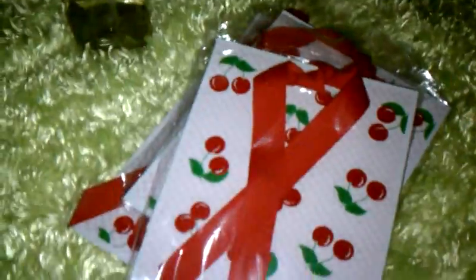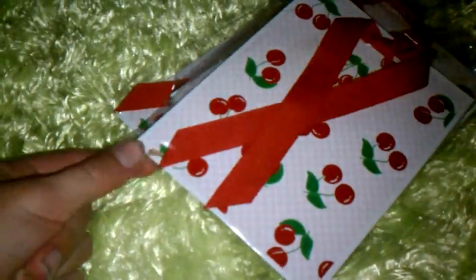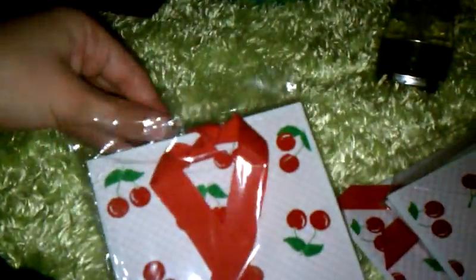I saw these little tiny bags and they looked really cute, so I picked up four of them — two yellow and two pink. And then I went over to the lip gloss section to see their new lip glosses and I found these. Aren't they just the cutest things? They've got little cherries on them and they come with little tissue paper inside and everything. And these are a dollar, so I got four of those. They're just too cute.